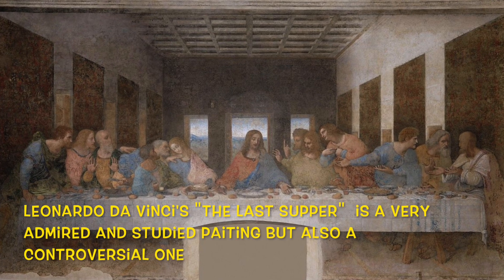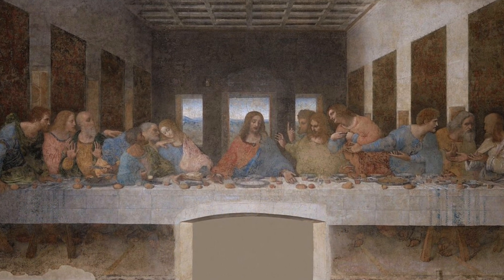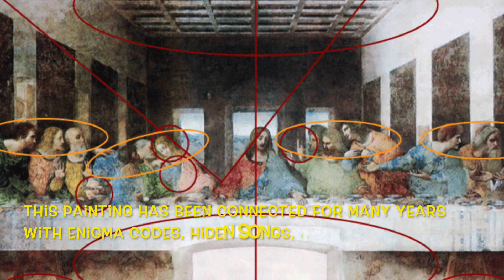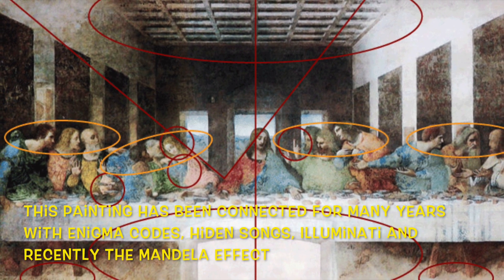Leonardo da Vinci's The Last Supper is a very admired and studied painting, but also a controversial one. This painting has been connected for many years with Enigma codes, hidden songs, Illuminati, and recently the Mandela Effect.